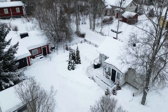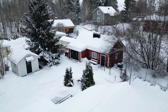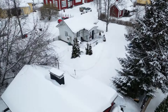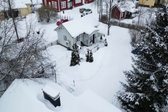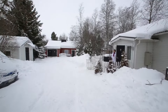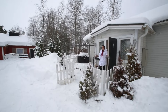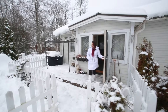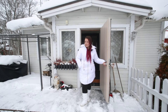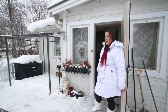Mä oon Reinolan Sanni Remaxilta ja nyt ois aika ihku pihapiiri tässä ihan reilun kilometrin päässä tosta Sastamalan keskustasta. Tämmönen mummon mökki ja vähän piharakennusta ja pihasaunaakin löytyy ja autotalliakin jos tykkää nikkaroida. Tässä on kivat terassit ja koirakaverille pieni aitauskin.